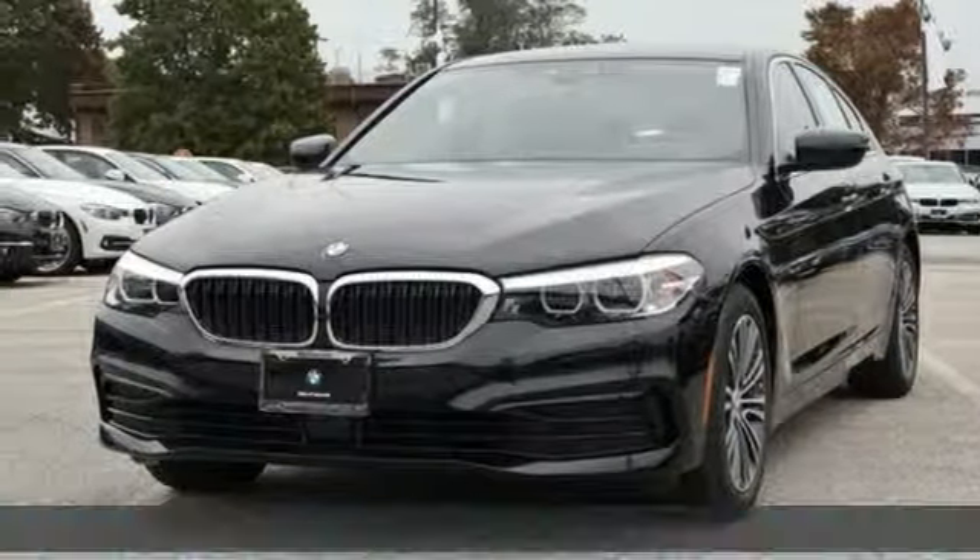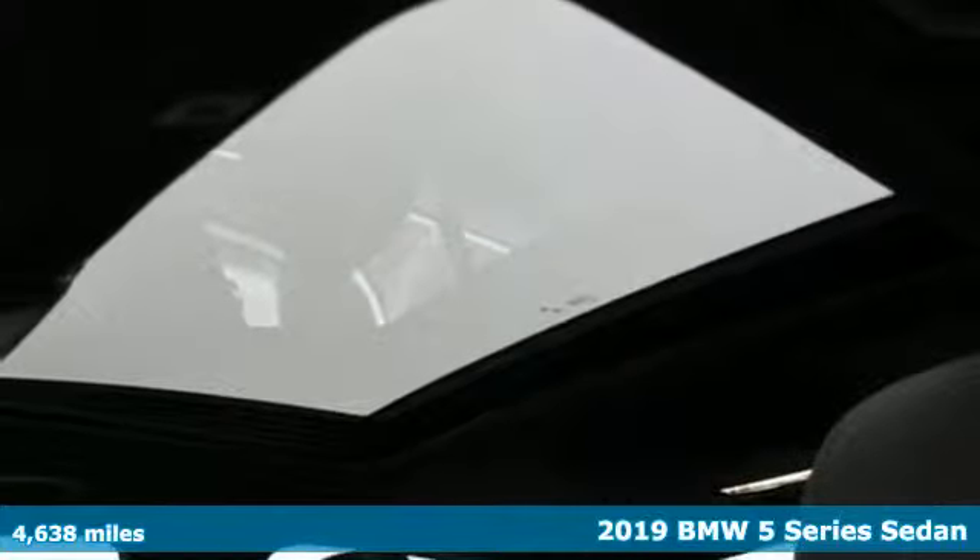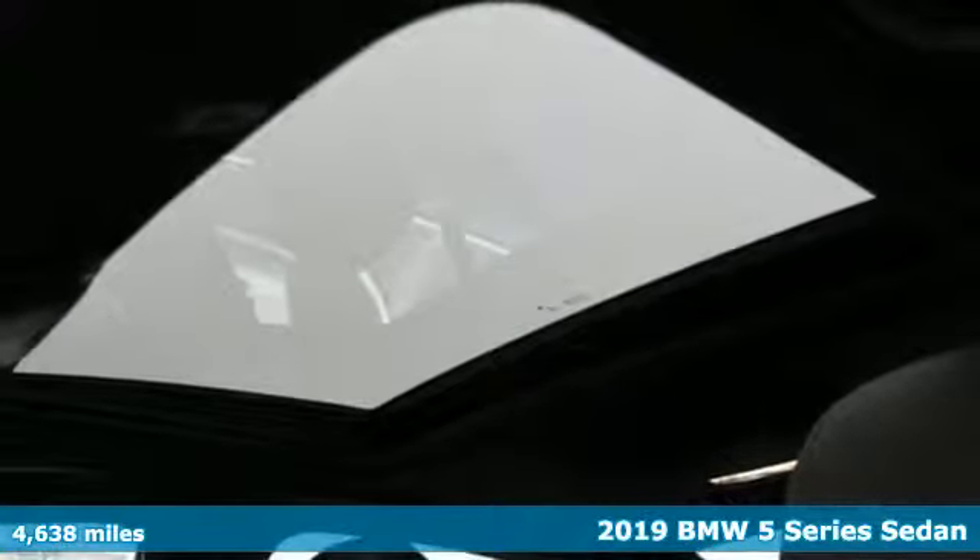It's a 2019 BMW 5 Series. Thrilling performance, relaxing luxury. It's everything in perfect harmony.